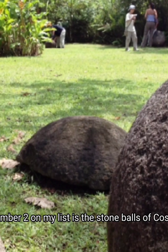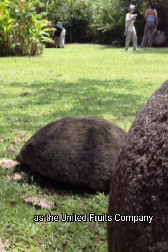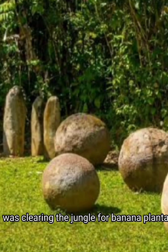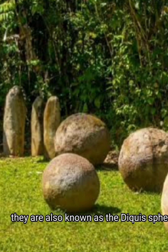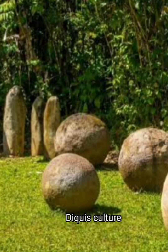Number two on my list is the stone balls of Costa Rica. The spheres were discovered in the 1930s as the United Fruit Company was clearing the jungle for banana plantations. Workmen pushed them aside with bulldozers and heavy equipment, damaging some spheres. They are also known as the Diquis spheres and have been attributed to the now-extinct Diquis culture.